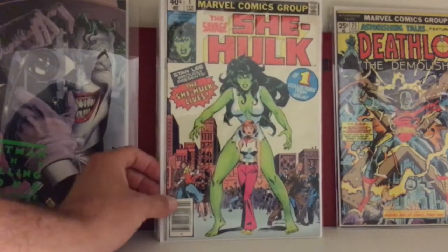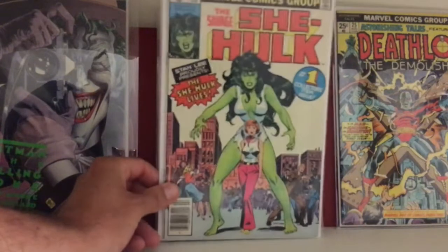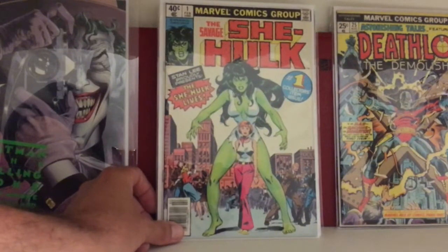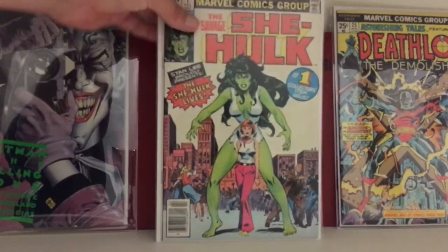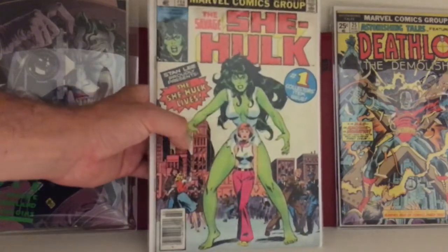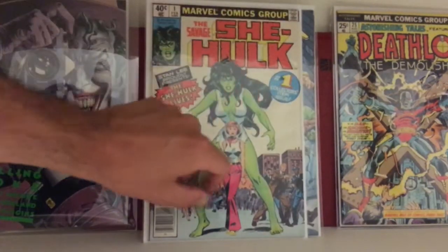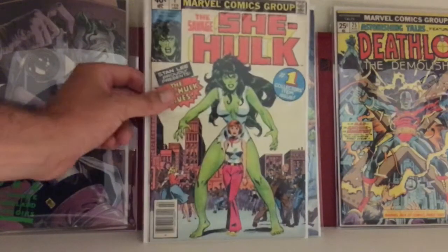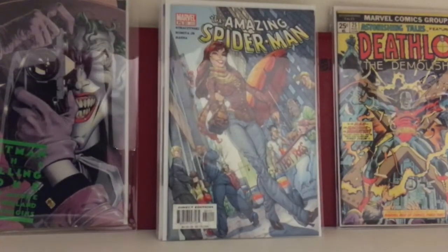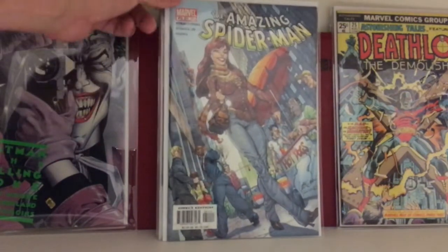This is She-Hulk number one. I sold my only other copy a while ago for like 40 bucks and I kind of regretted it. I was just trying to sell books off to get other keys — wasn't really a big fan of She-Hulk. Anyway, I got this for about $27 on Facebook. It's about a fine minus condition; there's a lot of creases up here and on the back cover as well. 27 bucks, I guess good enough for now — 50 plus for a higher grade, not willing to pay that much.